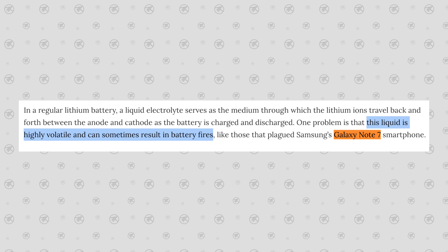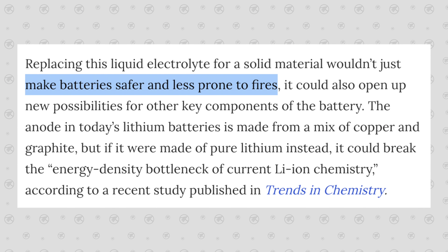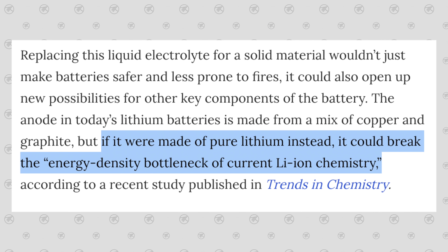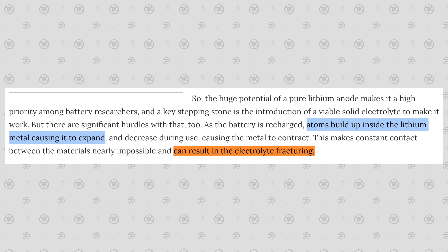These liquid components are highly volatile and they're the sole reason that batteries can catch on fire, like the Galaxy Note 7 back in the day. The beauty of having a solid state battery is that they would instantly become much safer and less prone to fires. Even better, it would allow the anode to be made of much better material like pure lithium, which is much more efficient and would allow for higher energy density. However, there is a major downside: as the battery is recharged, atom buildup causes the lithium metal to expand, which could lead to electrolyte fracturing and be even more dangerous.